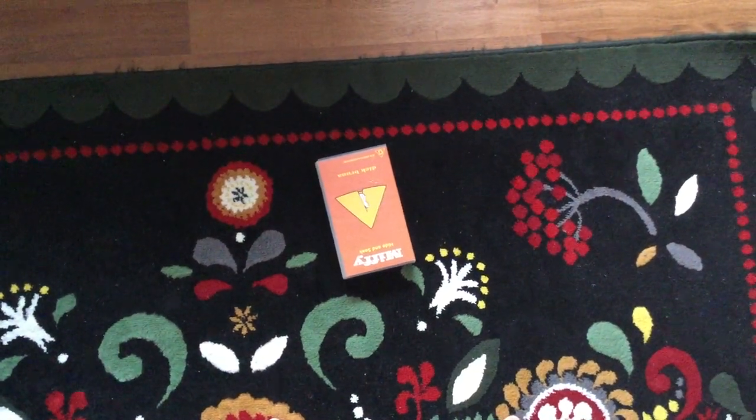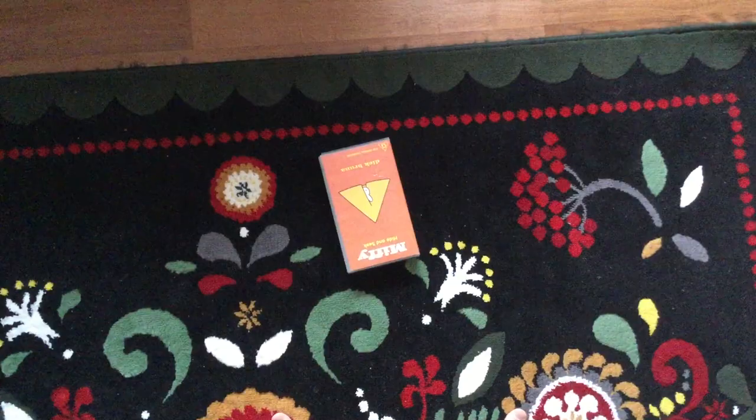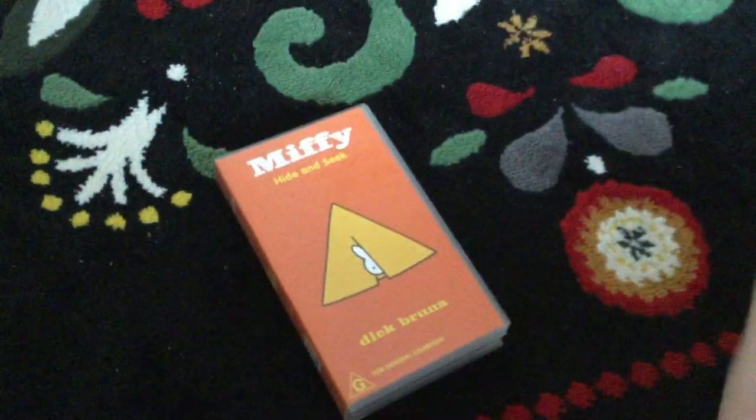Hey guys, this is AFC4Kids VHS Fantasy 2002 here and today we're going to do VHS review episode 15, and this is a fun for kids tape.